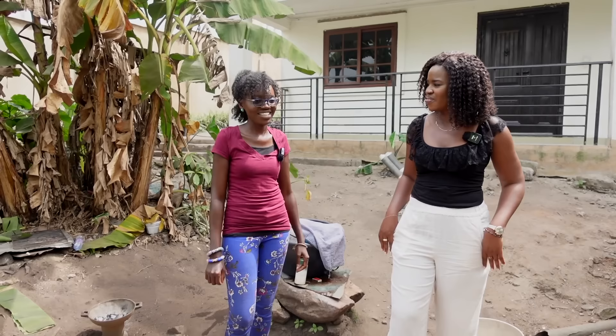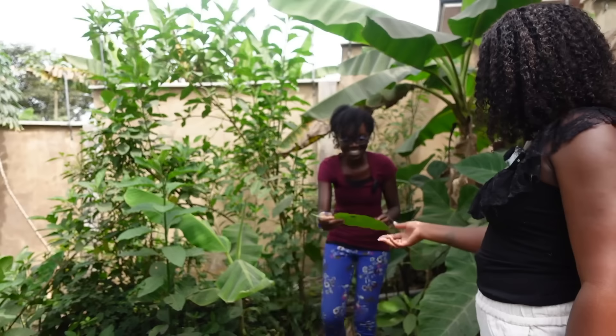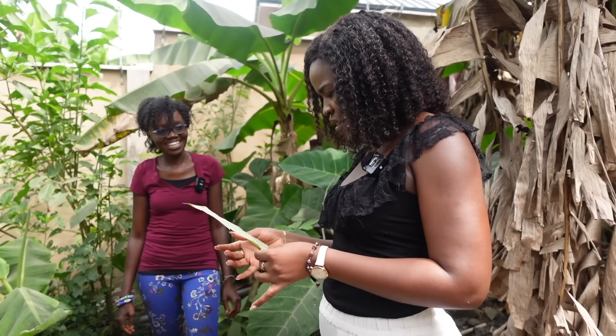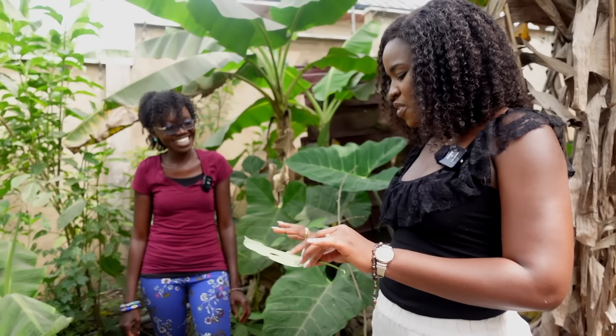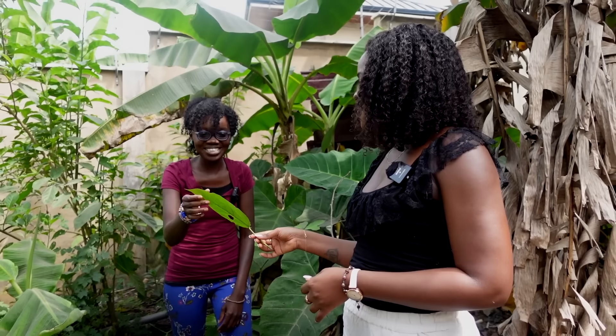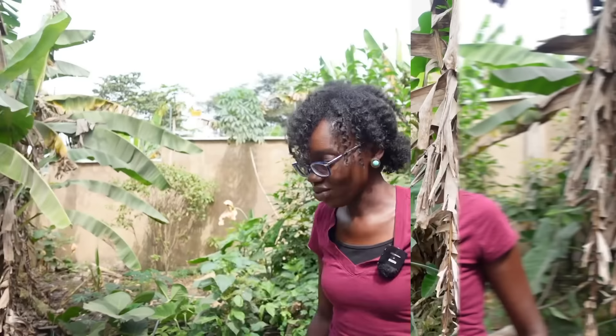I wanted to show you this really cool plant that my dad showed me. I don't know the name of it — feel it and tell me what it feels like. It's like paper, like cardboard. So he said when he was younger, they used it for sanding things, and also for cleaning pots — instead of a scrubber they used this. It's interesting — there's something usable for everything. He couldn't remember the name though.